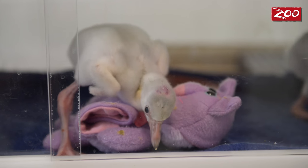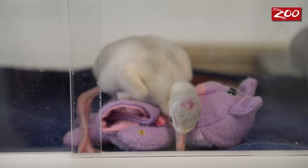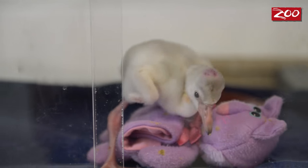The chick will then go into a brooder box, which is basically just an incubator where we put the chick in and keep it warm, because at this point it can't regulate its own body temperature.